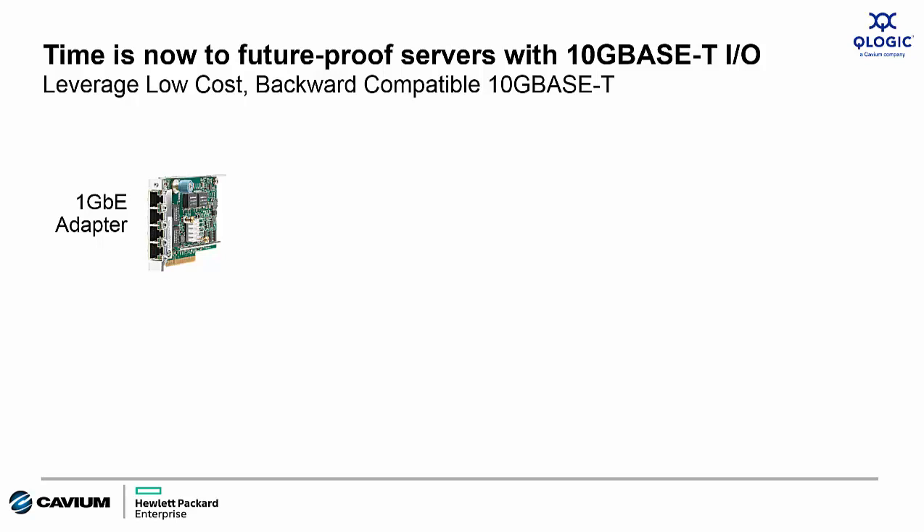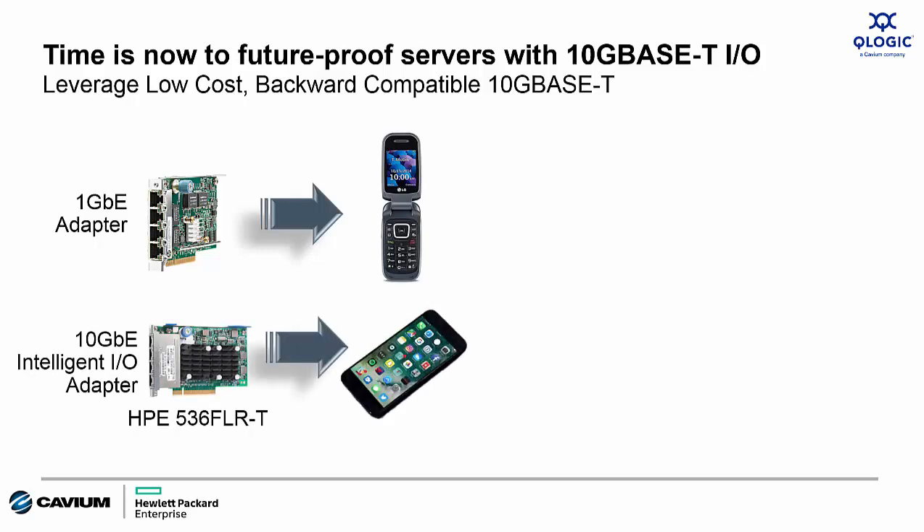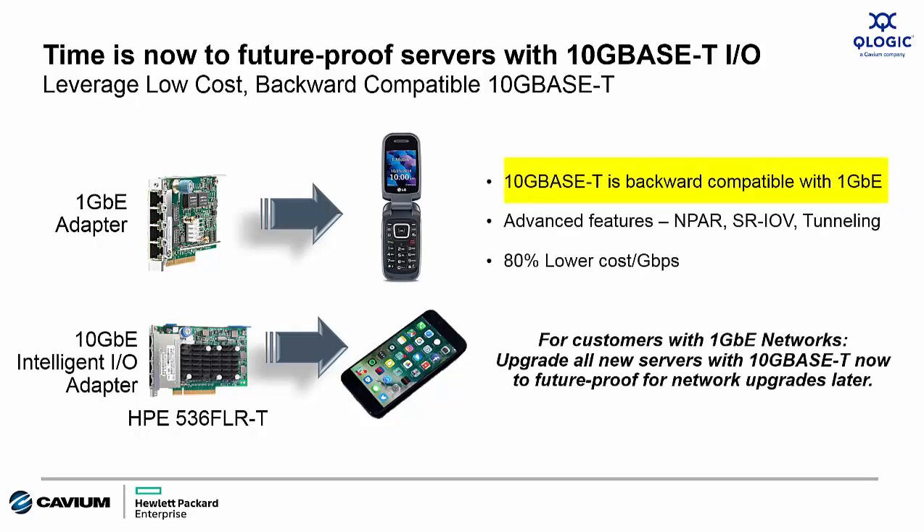Think of all the processing power available in that HPE ProLiant Gen9 server that simply cannot be taken advantage of when the customer is connected to a suboptimal 1 Gig network. Back to our flip phone analogy: many people are still using these older phones to make mobile calls, but that's really all they can do. Think of 10 Gigabit Ethernet as the smartphone — customers can make calls just as with a flip phone, but there are so many more capabilities, and 10 Gigabit Ethernet is backward compatible with 1 Gigabit Ethernet.